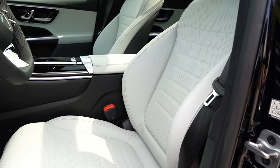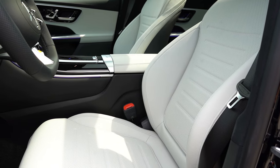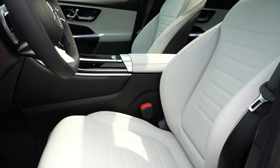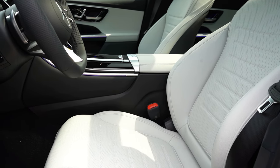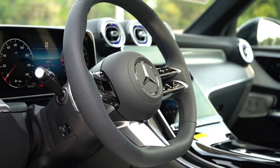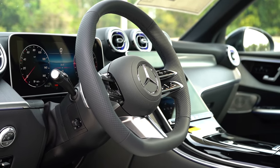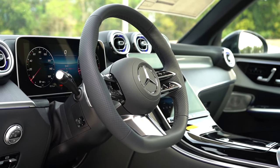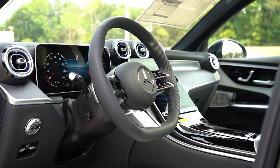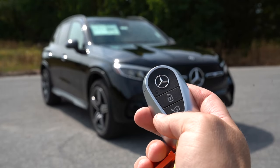Up front: power adjustable front seats with memory settings for up to three different drivers and three different passengers — something you don't always find. Heated front seats come standard; ventilated front seats are optional. Seat comfort on my test drive was excellent, as expected from Mercedes-Benz. The steering wheel is tilt and telescoping, power adjustable, and leather wrapped with a nice perforated feel on the sides, a thicker grip at 10 and 2, and a flat bottom.